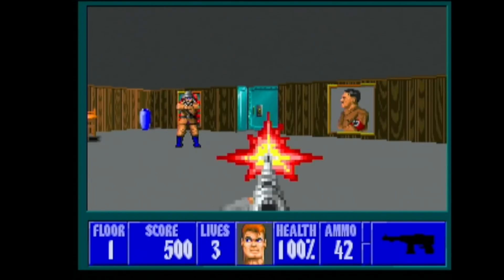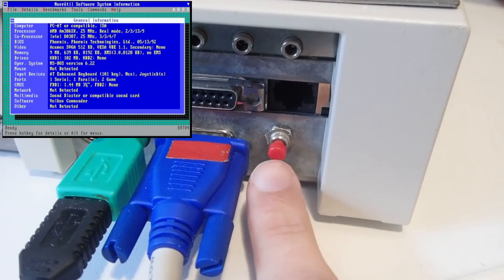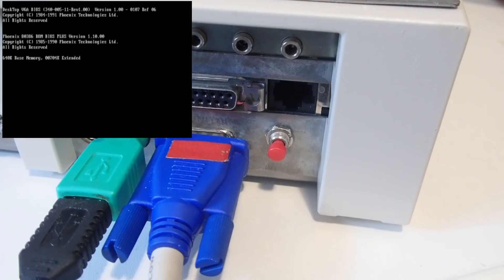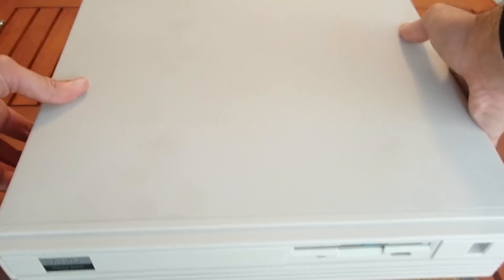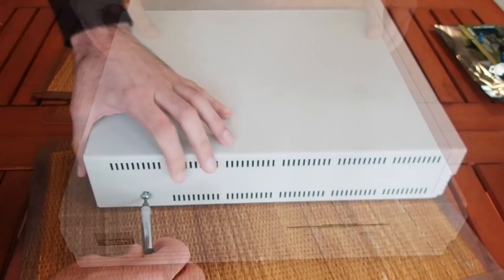One thing left to test — the reset button I added previously. And as you can see, it works like a charm. These were my Tandy 1000 RSX fixes I wanted to share with you for Septendi 2021. Not too many changes, but these fixes greatly improve the usability and fun with this machine.